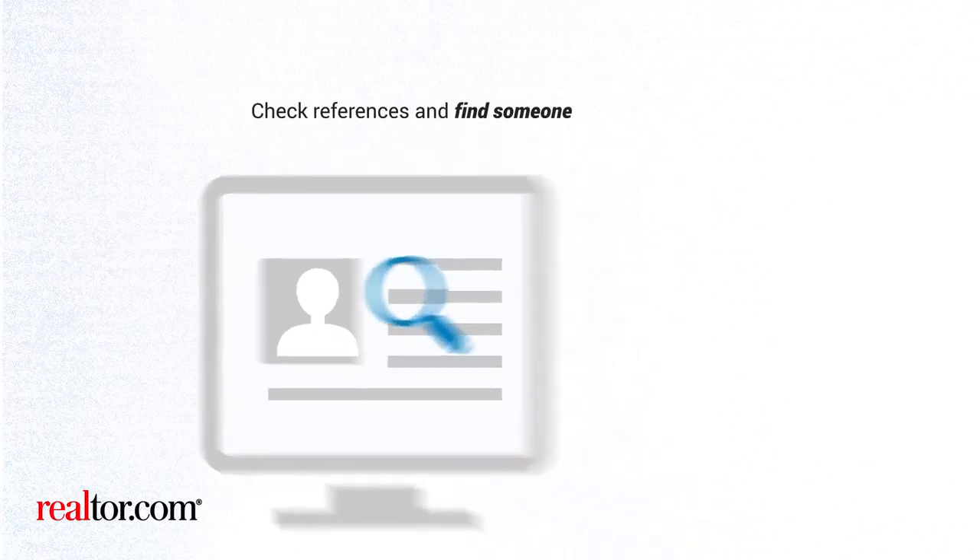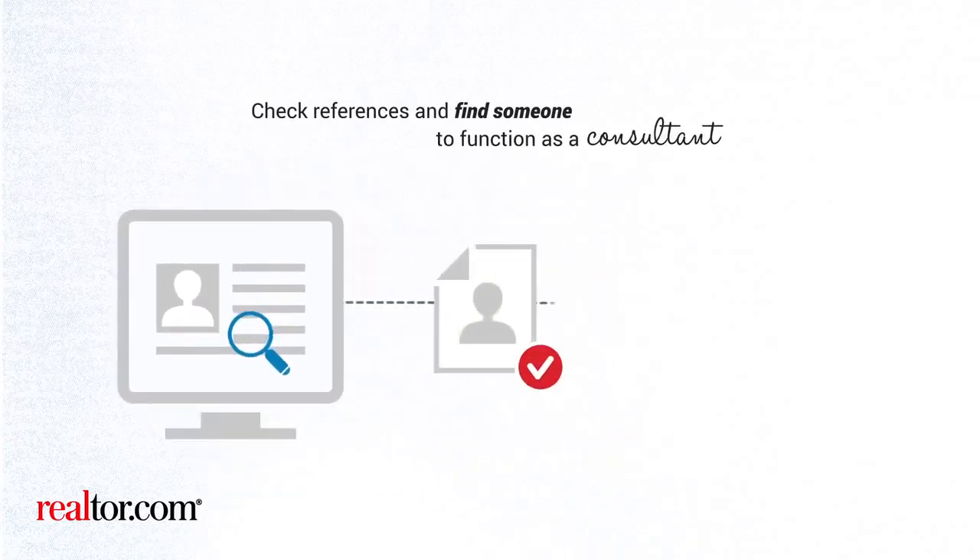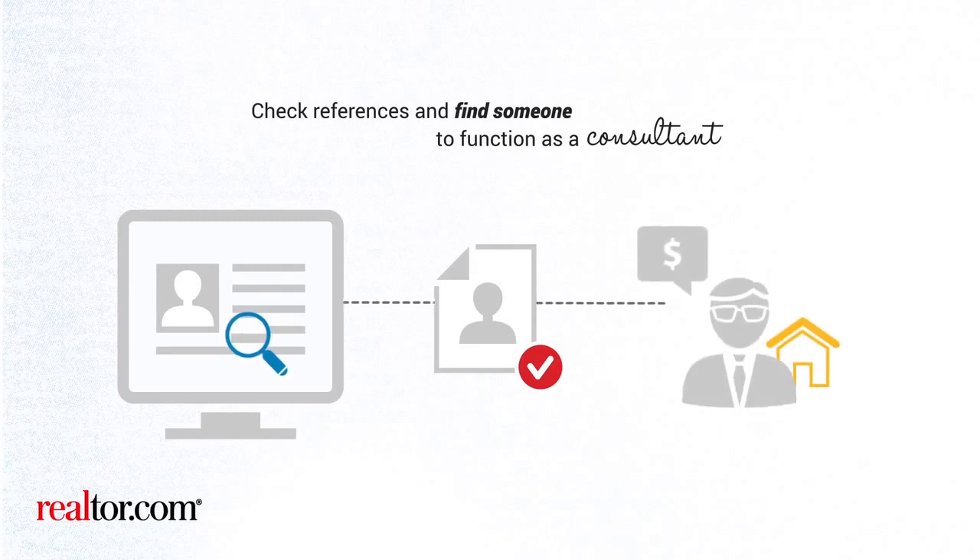As you search for the right loan and the right lender, be sure to check references and find someone to function as a consultant on the best loan to meet your needs.